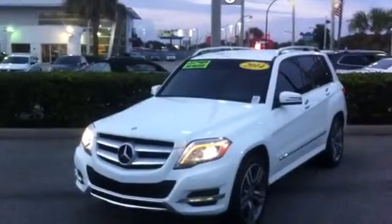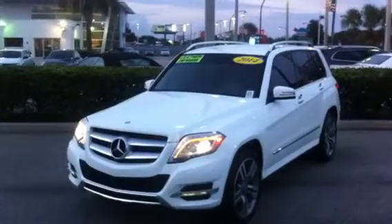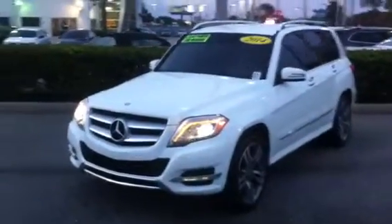Hello, good evening. This is Kyle from David Maul's Volkswagen South. I just want to take this opportunity to quickly show you our 2014 Mercedes GLK 350 that we have on our lot currently.